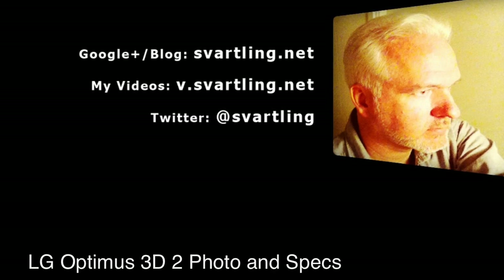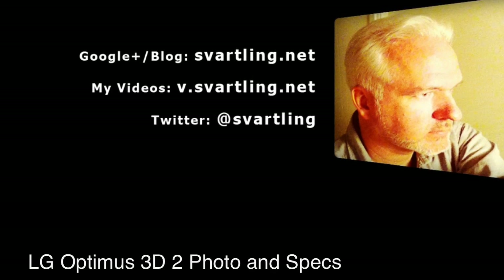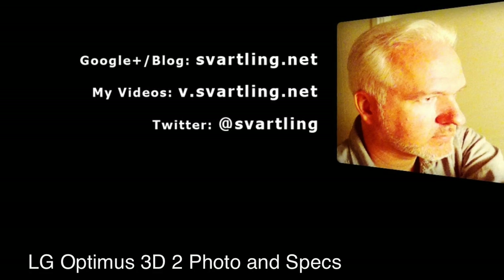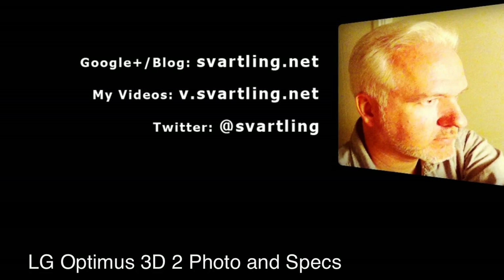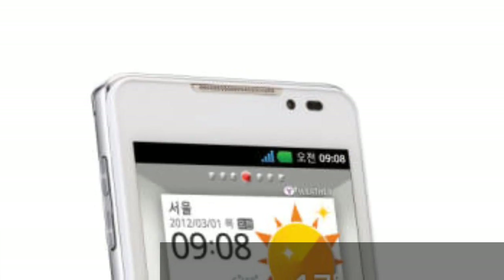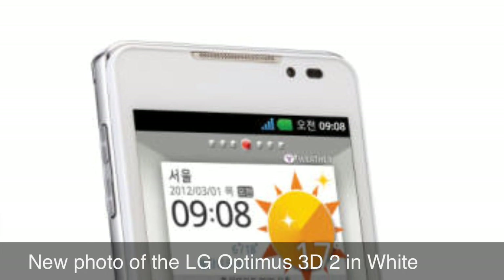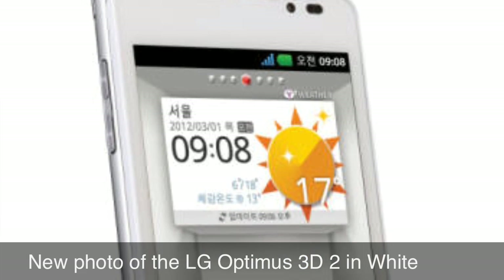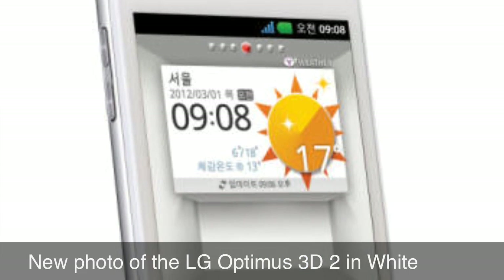Hi, Stefan Svartling here. More info and a photo of LG Optimus 3D2 has been leaked on the web. LG will probably announce Optimus 3D2 at this year's Mobile World Congress in two weeks.